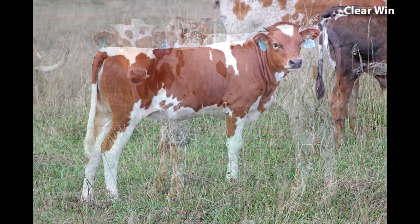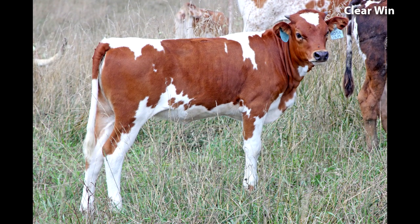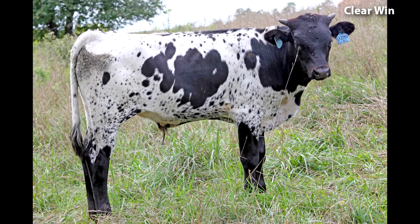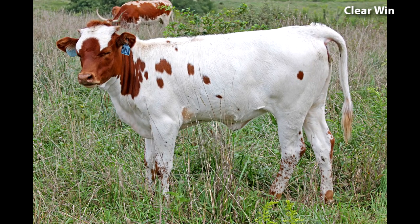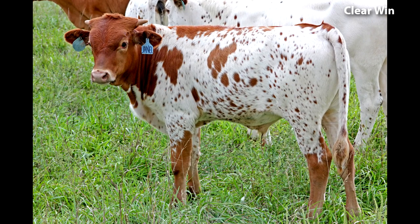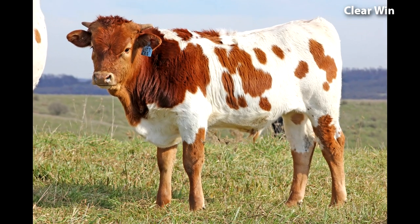Here's a calf by Clearwind: straight back, beautiful face, trim underline. Some of them are black and white if you breed them to a black and white cow. Look at the top line, the trim neckline, the full thick hip. Notice the early horn growth and the thick bases. Like many of the Clearwind calves, this one is very thick.